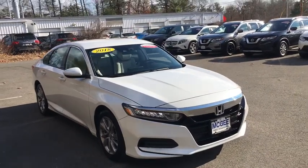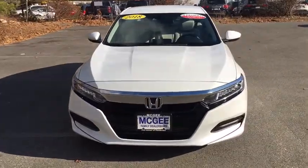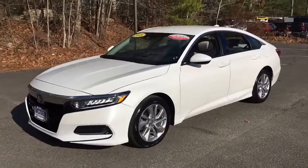We are pleased to show you the 2018 Honda Accord. Ingeniously simple, yet overflowing with luxury and technological creativity. All that and more in the Accord.